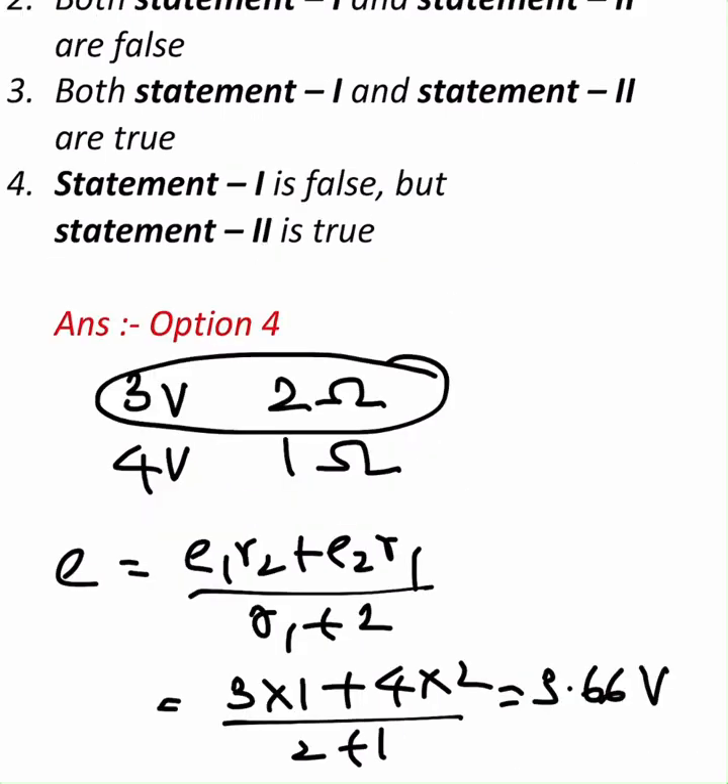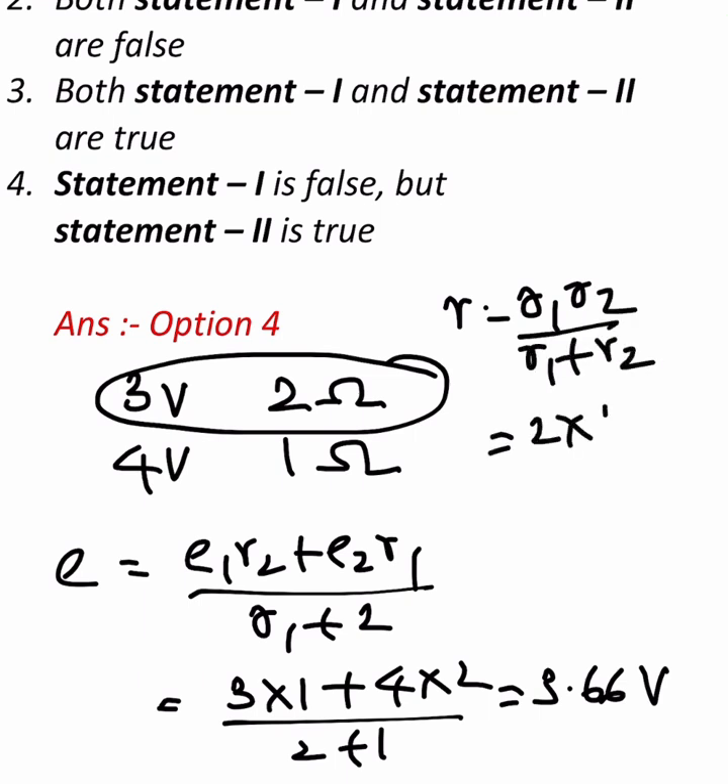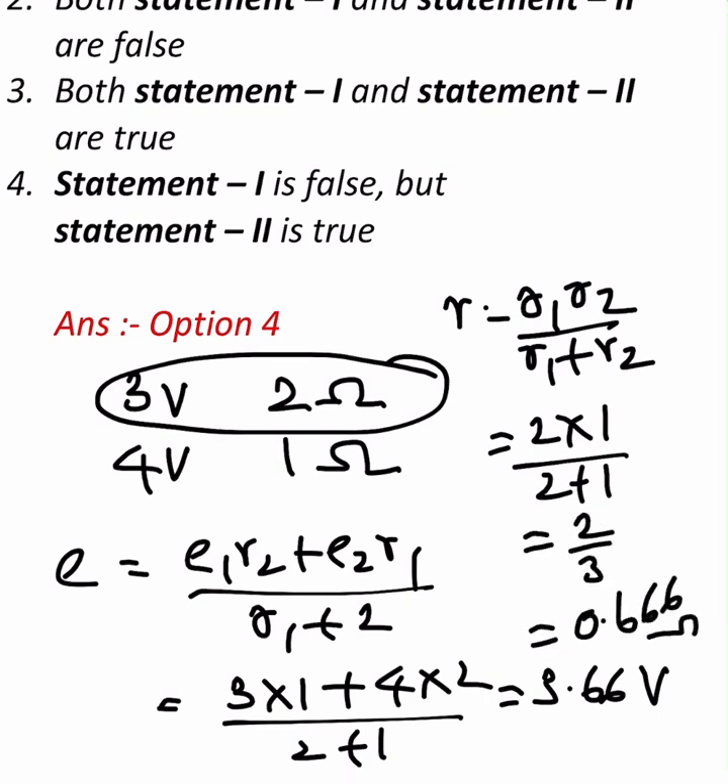Let us see the resistance. Equivalent resistance is R1·R2 / (R1 + R2), that is 2×1 / (2+1) = 2/3 = 0.66 ohms. This is smaller than both of them — 0.66 is smaller than 1, and 0.66 is also smaller than 2.